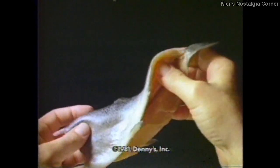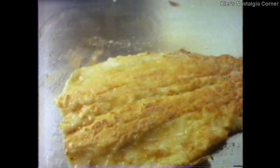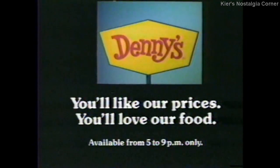For dinner at Denny's, we take boned, butterflied rainbow trout from Idaho. Marinate it in specially selected herbs and spices. Gently wrap it in seasoned flour. Grill it till it's flaky and tender. And serve it with a big baked potato topped with real sour cream — all for the special price this month of only $3.49. The Grilled Rainbow Trout Dinner, only at Denny's, where you'll like our prices and you'll love our food.